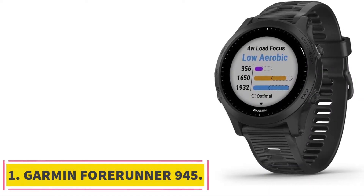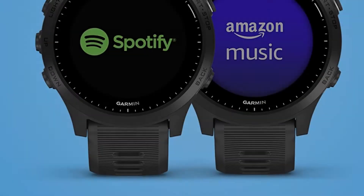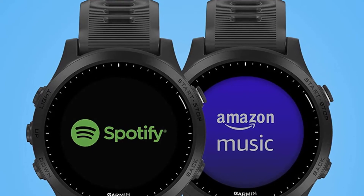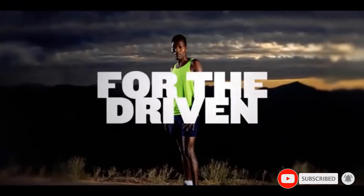Starting at number 1: the Garmin Forerunner 945. The Garmin Forerunner 945 is a stylish looking watch, and it's also packed with helpful triathlon features. Garmin fans will appreciate this low-profile and high-function watch. The Forerunner 945 is a robust and feature-packed watch, making it especially great for triathlon use.